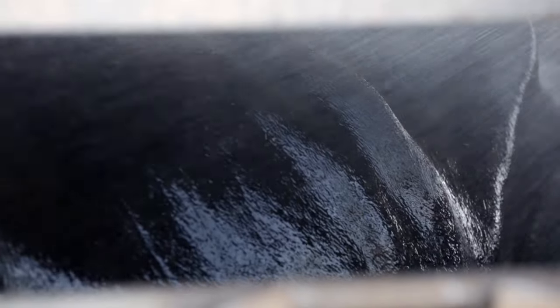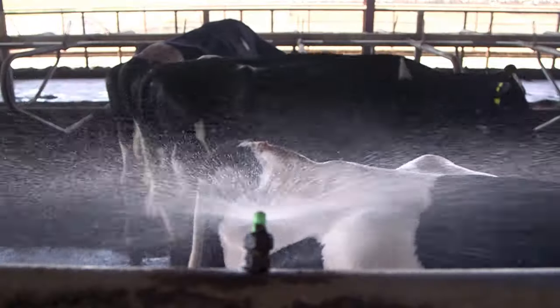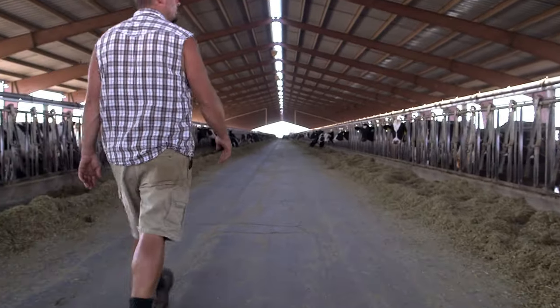All the rest of our pens had misters in them. So rather than doing the same thing and getting the same result, we decided to try something new that other dairymen in the area, as well as hotter regions of the country like California, have been doing with the soakers. We put soakers in the one pen as a quick setup to see how it went, and then we continued to follow the milk production in that pen. As we had more heat waves and hot temperatures, that pen never seemed to drop near as much as the rest of the dairy.